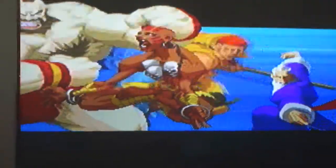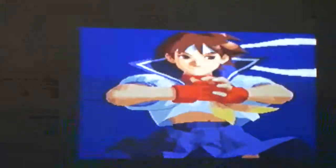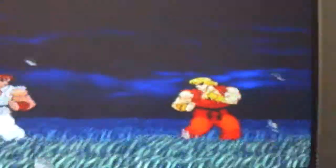Afternoon everyone, it's Retro Junkie UK here with the first of hopefully many car boot pickups. This one isn't just a car boot pickup — it's a car boot pickup and something I bought off Facebook actually. So let's start, shall we?